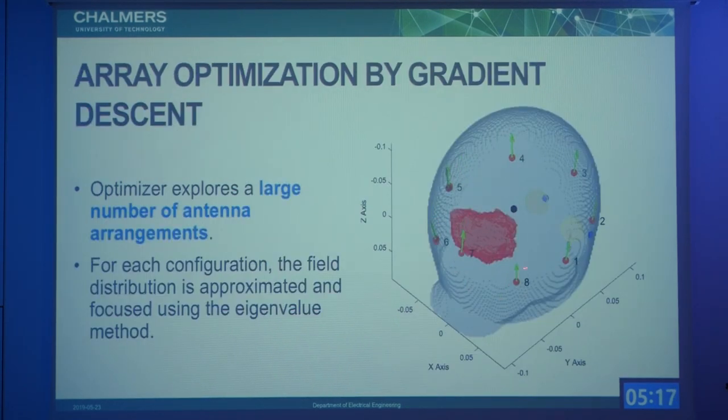This is a video of the optimizer. It starts from an initial guess — for instance, eight antennas on a ring — and then explores many locations to optimize. In this case we target a medulloblastoma in a child model; the tumor is quite large and close to the surface. You can see the optimizer moving the antennas towards the target volume, which is possible because of this fast approximation. The whole optimization takes approximately one day.